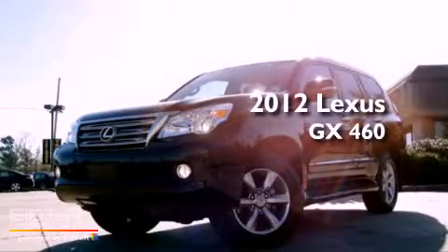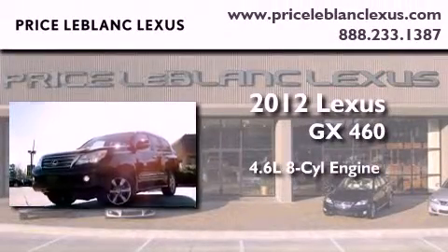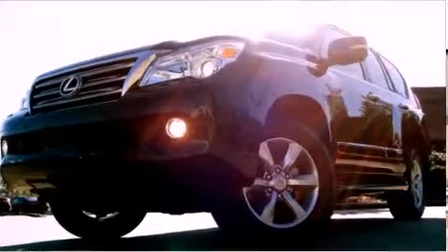This is a certified pre-owned 2012 Lexus GX460. It has a 4.6-liter eight-cylinder engine, a six-speed automatic transmission, and four-wheel drive.